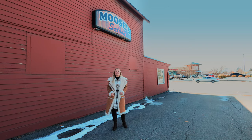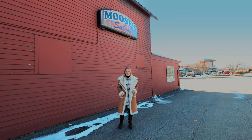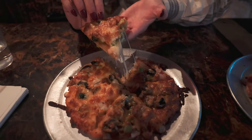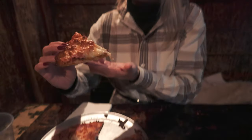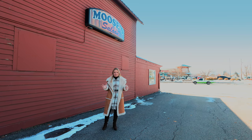Moose's Saloon has been serving legendary pizza for over 60 years in the Flathead Valley in Montana. One of the great things about this pizzeria is that it's open until 12:30 a.m., so if you need a late-night snack — which definitely happens sometimes — this is a great place to come for that. There's a huge bar on the inside, a little bit of a casino room, and plenty of space to have so much fun.